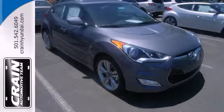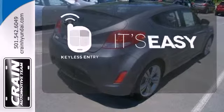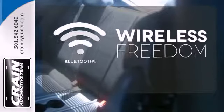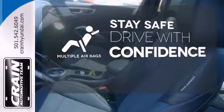You'll love the impressive features as well, like alloy wheels and a CD player with steering wheel audio controls. Keyless entry makes it easy to get in comfortably. You don't have to put your life on hold when you have Bluetooth. Drive safely and confidently, knowing the multiple airbags will help keep your passengers safe.